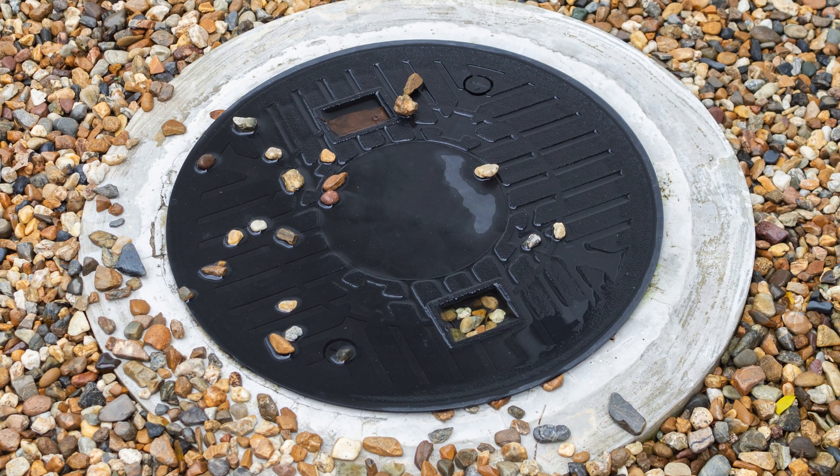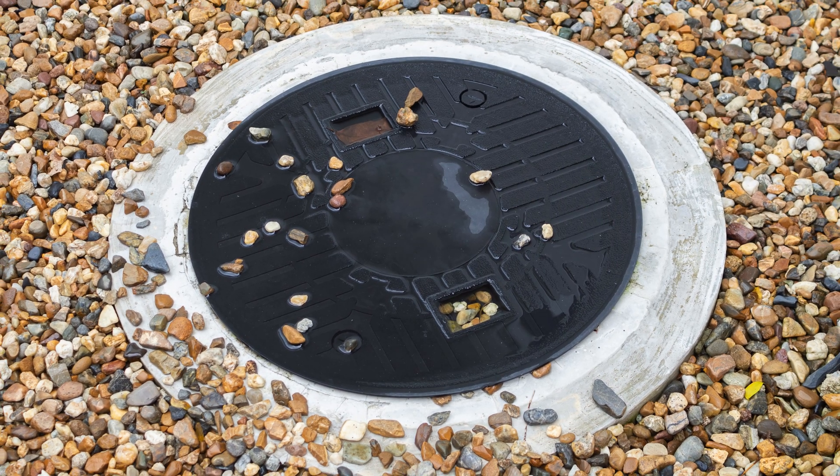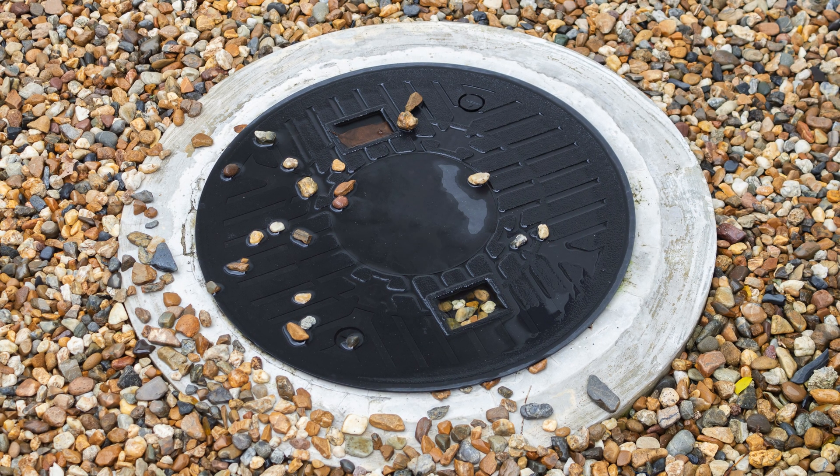A septic system works best when waste is broken down efficiently. By adding bacteria, using enzymes, managing water use, and following these steps, you can prevent costly repairs and keep your septic tank in top shape.